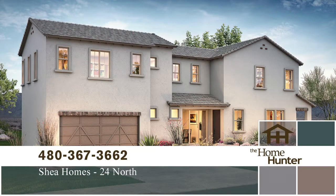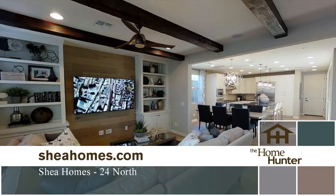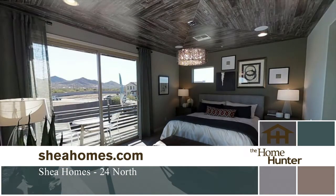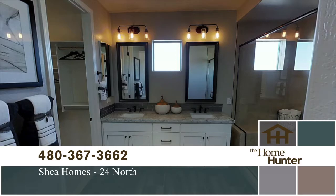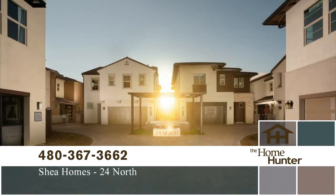Welcome to 24 North by Shea Homes — a gated enclave featuring two-story homes with large great rooms, versatile lofts, and spacious bedrooms. These courtyard villas are stand-alone homes with private rear yards, located in prestigious North Phoenix and close to everything. Homes have three to four bedrooms, two and a half baths, and are well priced from the 280s. For more information, call 480-367-3662 or visit sheahomes.com.